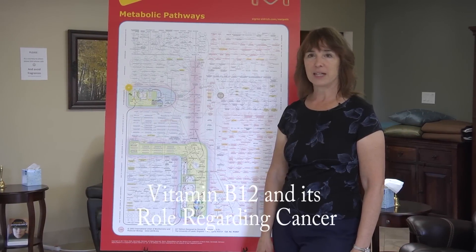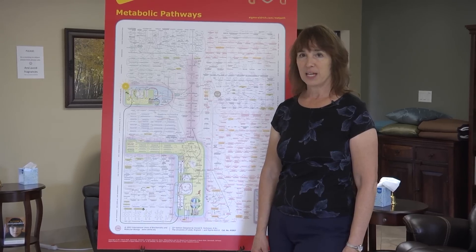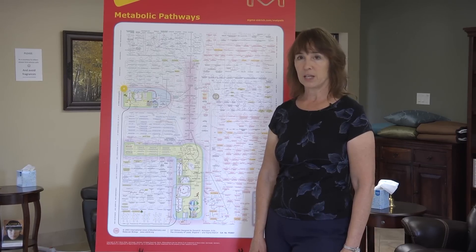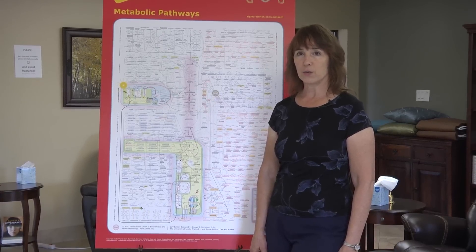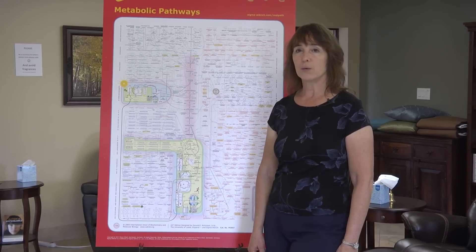What is vitamin B12 and its role regarding cancer? Hello, it's August 1, 2018, and I am Dr. Colleen Huber, here again today in this ongoing series on cancer and biochemistry. In each one of these short videos, I give a very brief overview of the role of a particular nutrient with regard to cancer.